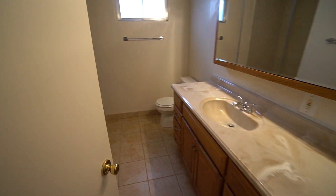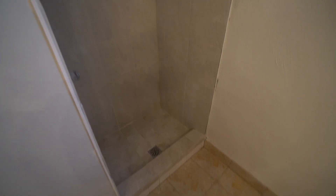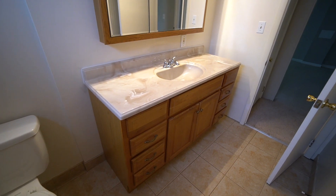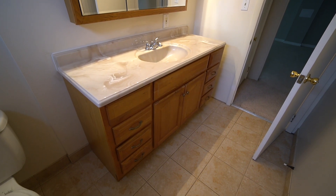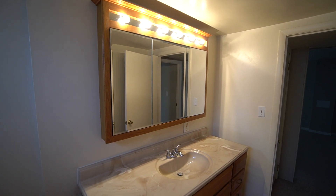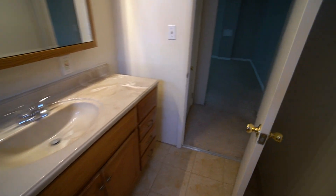Right here, we have the bathroom. Got your stand-up shower right there, your toilet, and a really nice sink vanity with lots of storage underneath. And then a medicine cabinet mirror with storage behind it, and some good lighting above.